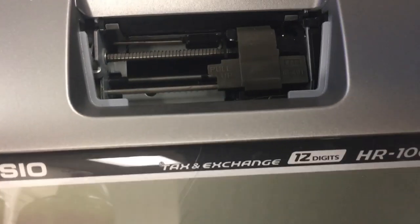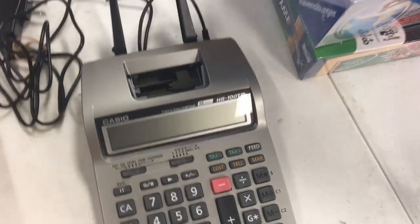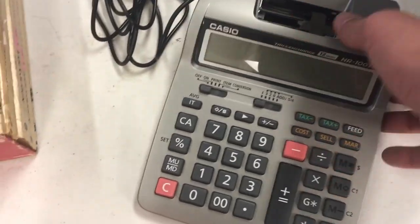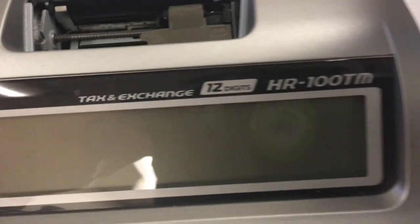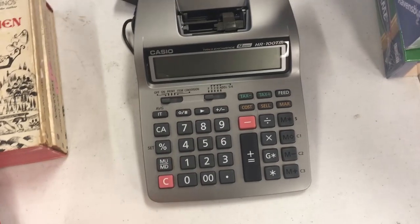Casio printing calculator. I'm always wary of these missing the plastic guards that guide the printing paper. I paid three bucks for it. I always check to make sure the battery panel is on these because without it you get more returns. This is a tax-and-exchange model, 12 digits. As more people are working from home I've seen an uptick in calculator sales, and I sell these for usually between $49 and $69.